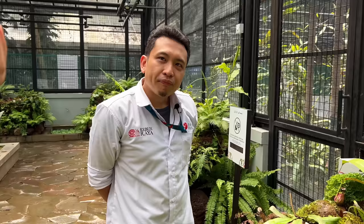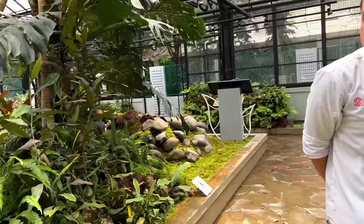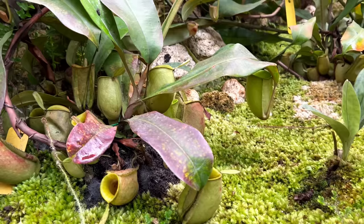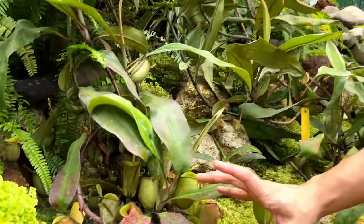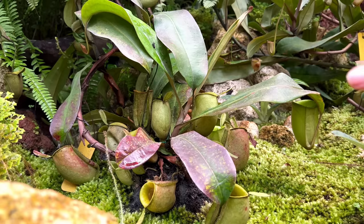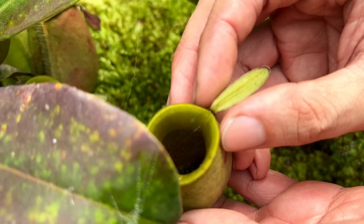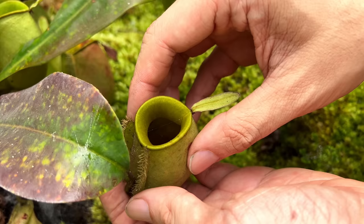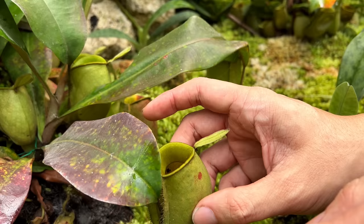One of the most interesting ones in line with the vegan trend: Nepenthes ampullaria has developed a vegan lifestyle. It lives in swamps or dense rainforest and also in kerangas. It puts out a lot of rosettes and its lid is wide open backward, so leaf litter and debris fall in — they eat and digest leaf litter. But they do also produce the enzyme that digests insects, so it's more omnivorous. Ampullaria is common and an easy Nepenthes to grow.